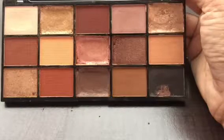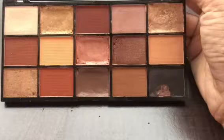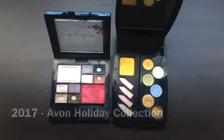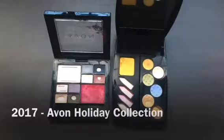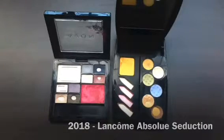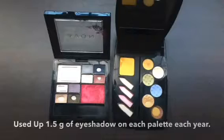It may not look like it's a new palette, but it is. I got this late October last year and some of the shimmery shades shattered and I repressed them. In the last two years I've been working on my oldest palettes and I calculated how much I used in each palette — so far they are more or less the same. I was able to use up about 1.5 grams on each palette.